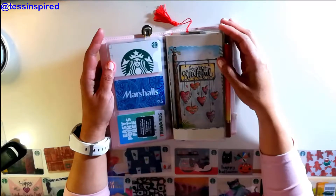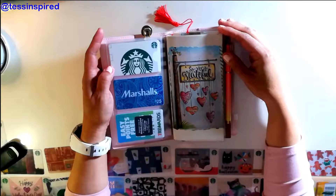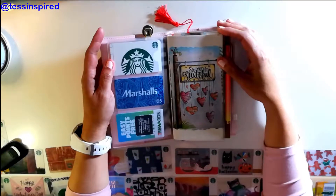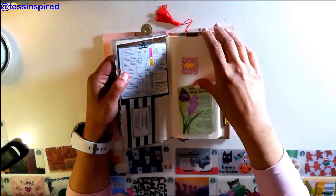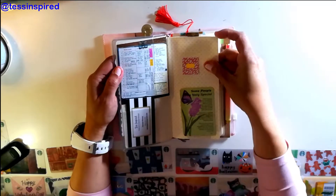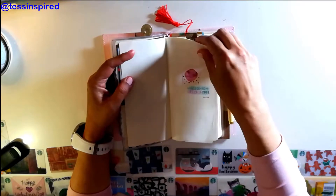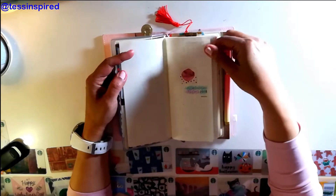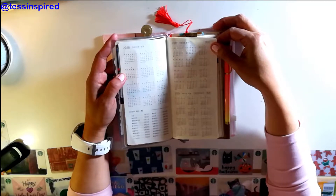Inside is a calendar I really wanted to try out — it's called the Hobonichi Weeks, and I'll link where I purchased it. One of the things I love about the Hobonichi Weeks is that it shows a whole year at a glance, which is really great to see.